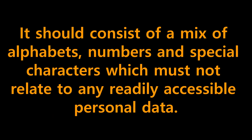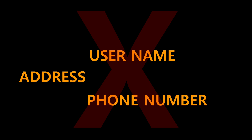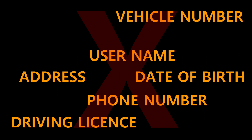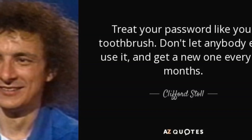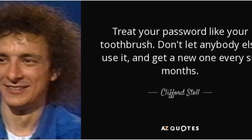Number two: the password should consist of a mix of alphabets, numbers, and special characters, which must not relate to any readily accessible personal data, like username, address, phone number, date of birth, vehicle number, driving license, or family name. Clifford Stoll, an American astronomer, says: 'You have to treat your password like your toothbrush — don't let anybody use it, and get a new one every month.'